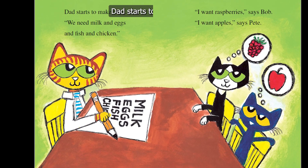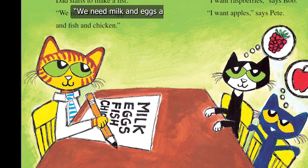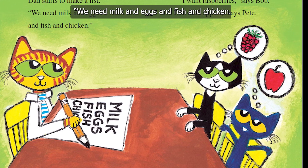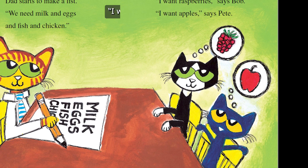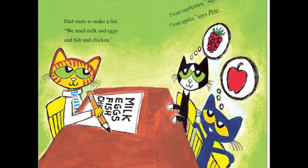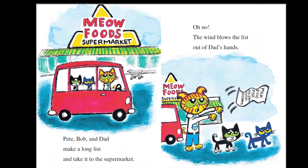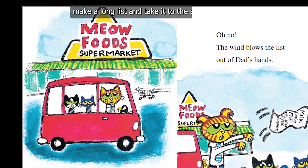Dad starts to make a list. "We need milk and eggs and fish and chicken." "I want raspberries," says Bob. "I want apples," says Pete. Pete, Bob, and Dad make a long list and take it to the supermarket.